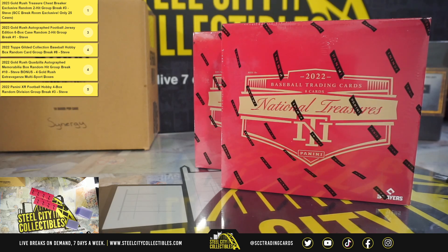Alright, our next break here is for Nick. We have two 2022 Panini National Treasures Baseball Hobby Boxes. Good luck, Nick.